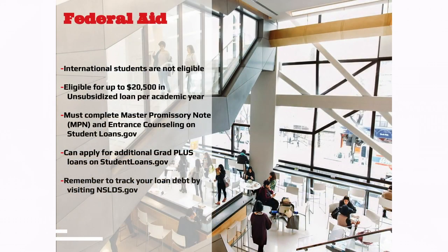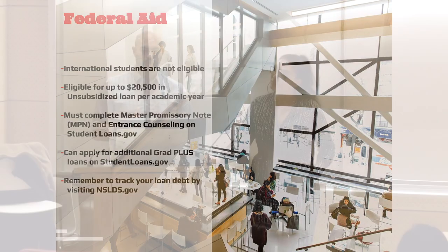International students are not eligible for federal student aid. What international students usually rely on is the institutional scholarship we provide based on your application to the school, which you may or may not have already received on your award letter. For students eligible for federal aid, they may be eligible for up to $20,500 for the academic year in unsubsidized loans — after a small processing fee, it comes out to about $10,141 per semester.